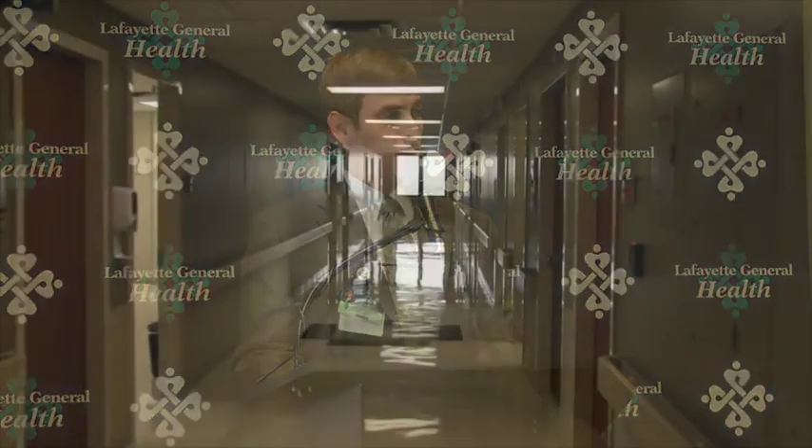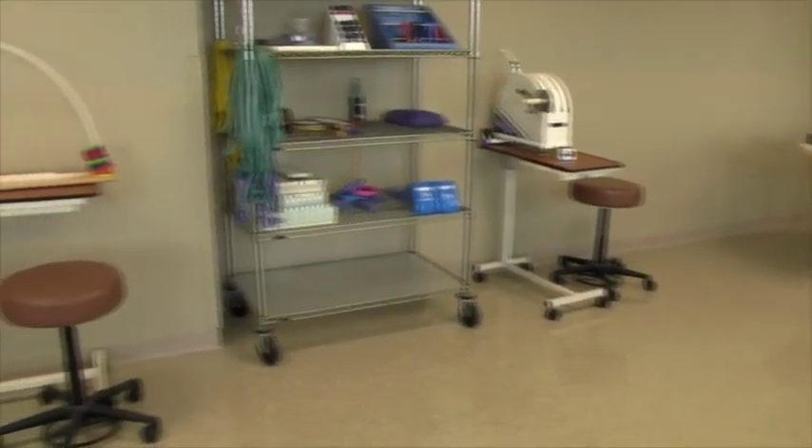This renovation is the first of many examples of how Lafayette General Medical Center and Lafayette General Southwest will work together to best serve our patients and their families.